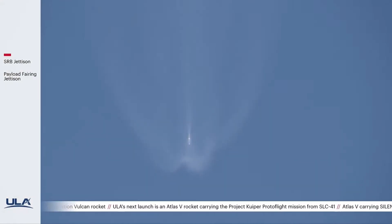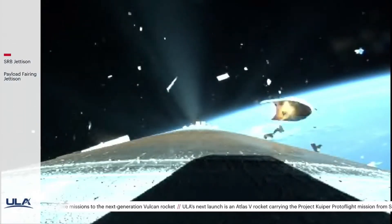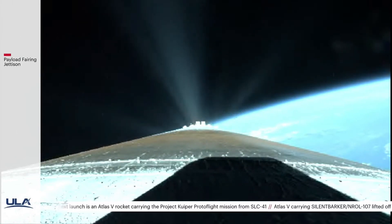There are two minutes to nominal VECO. Next event we're looking for is throttling down to 2½ G constant acceleration in preparation for fairing separation. We fired the pyrovalves, activating the reaction control system on the second stage. Coming up on fairing jettison. Fairing jettison. Stage separation is completed as well. Throttling back up.